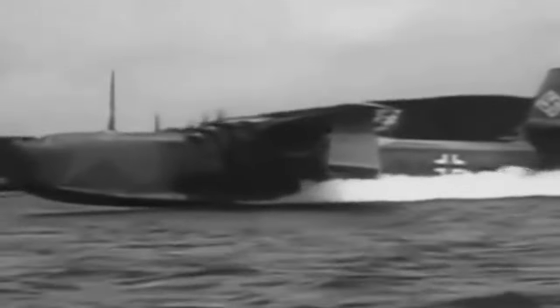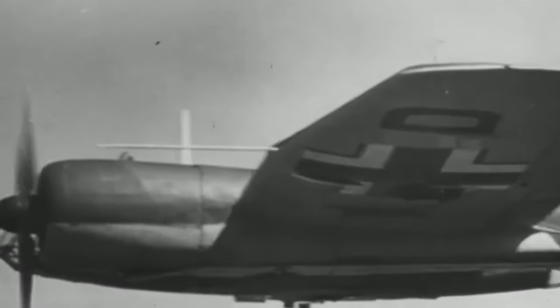Its mission included monitoring troop movements and terrain features during reconnaissance and observation missions. With its exceptional visibility and steady flight capabilities, it was the perfect choice for the task at hand.